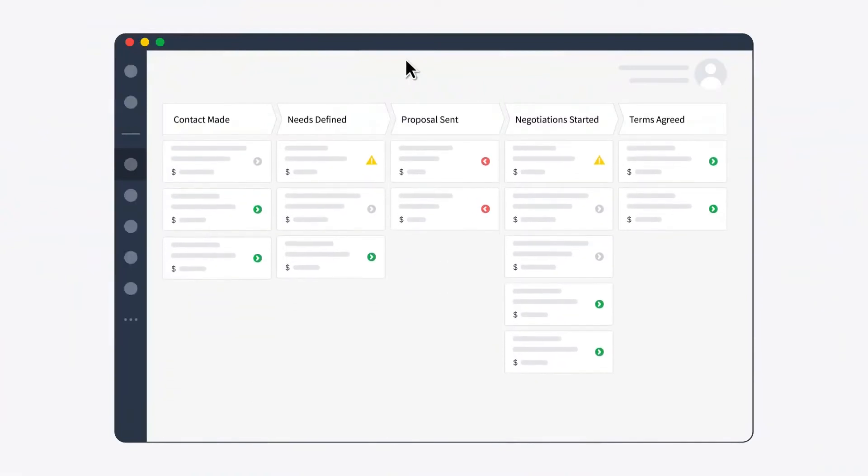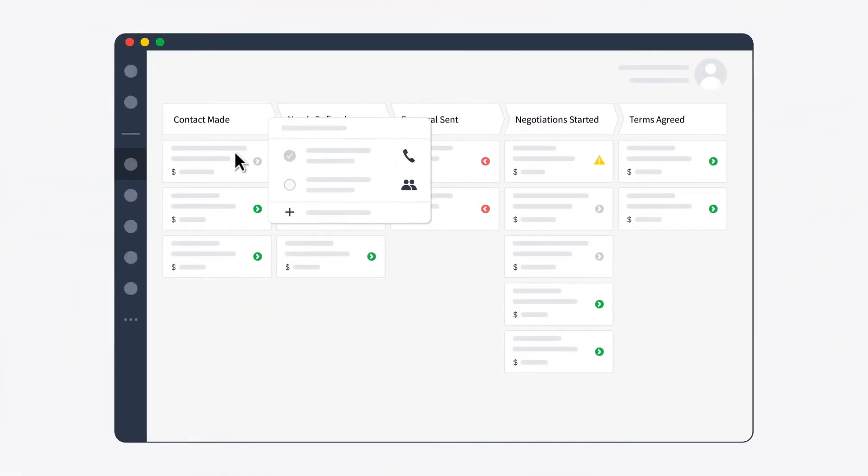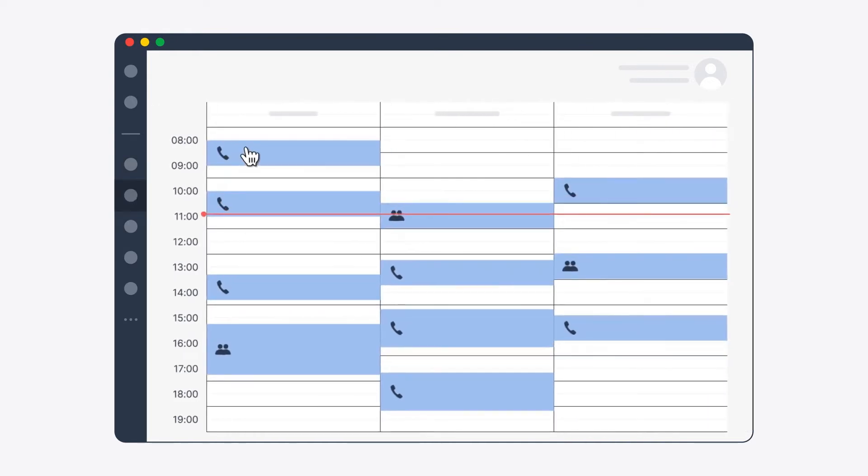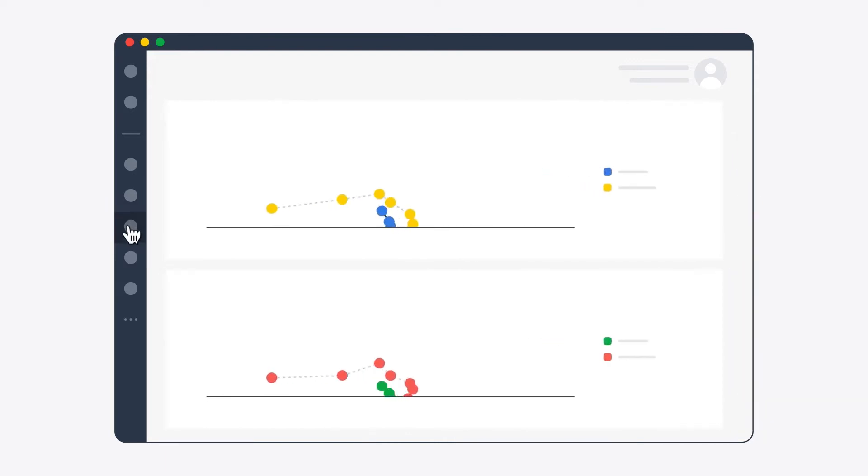A CRM tool helps you keep track of all these interactions in one place. Your team might be handling hundreds of sales calls, emails, and meetings each week, and CRM software helps you store every important detail — like where exactly prospects are in the sales pipeline, when to follow up, and what was spoken about in previous calls. A CRM should also give you an instant glimpse into sales, leads, and predictions for the month or quarter.